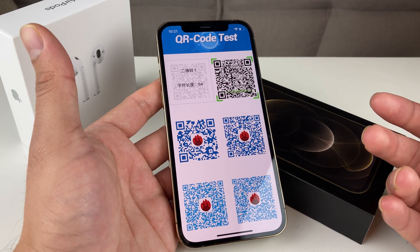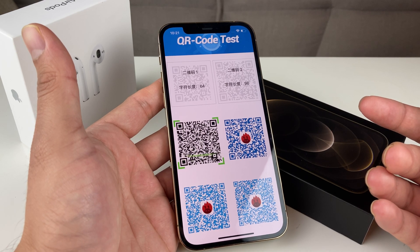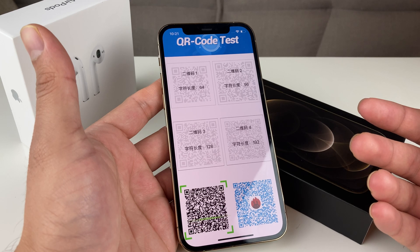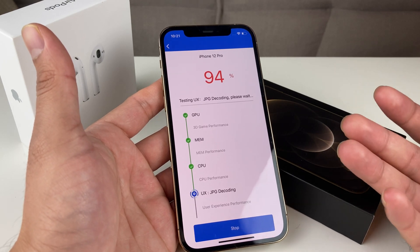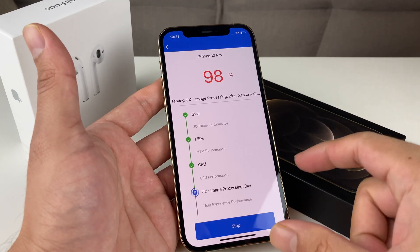As you can see right now, it's doing a QR code test, running through a couple of those. Whenever you scan a QR code, it's important that the phone reads it as fast as possible, and that works by utilizing the UX engine that's part of the phone.